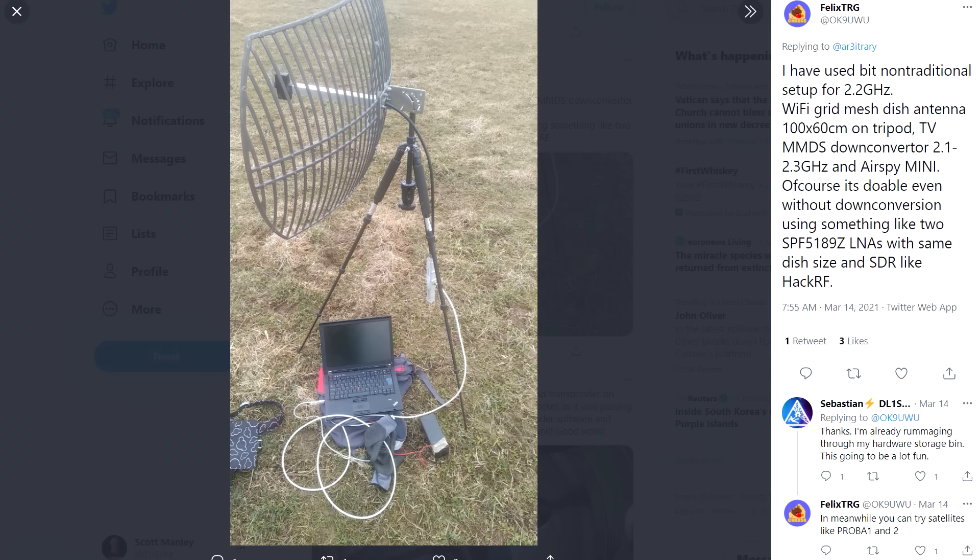Now, apparently the frequency range — these are up in the S-band around 2.3 gigahertz — is too high for these cheap software defined radio things. So there's another gizmo which I don't quite understand, but apparently what it does is it shifts the frequency down so that you can use your cheap software decoder to actually decode the whole thing.